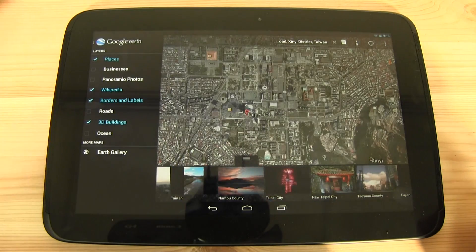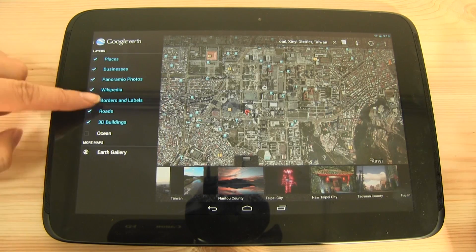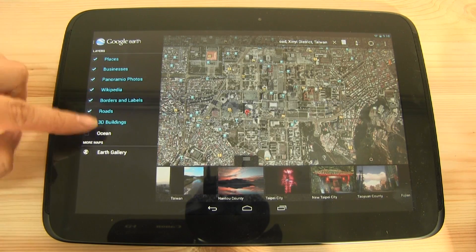If we pull in from the left, there's actually an additional search menu. So there's the option to add in businesses, photos, roads — all of these things. You can see them popping up on the map, and we can take them away.